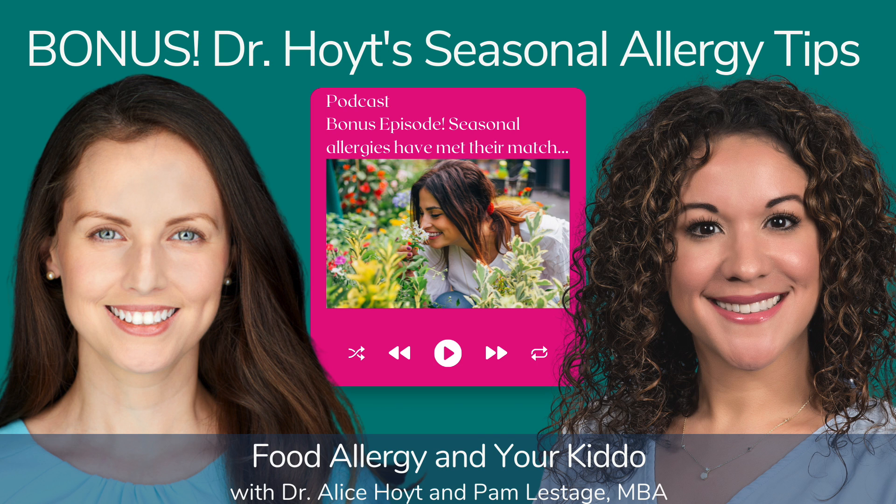Welcome to Food Allergy and Your Kiddo with Dr. Alice Hoyt, the podcast about demystifying food allergies, diminishing allergy anxiety, and taking back control. Let's navigate this challenge together with evidence-based information, scientific research, and tried and proven practices. And now, here's your host, board-certified allergist and immunologist specializing in food allergy, Dr. Alice Hoyt.